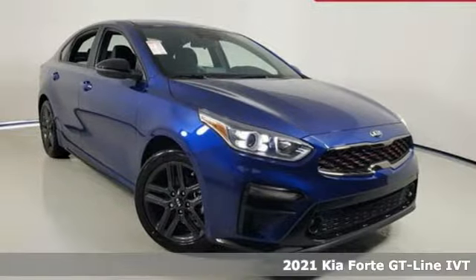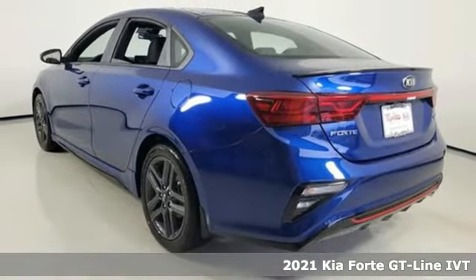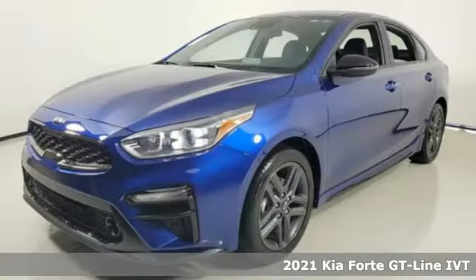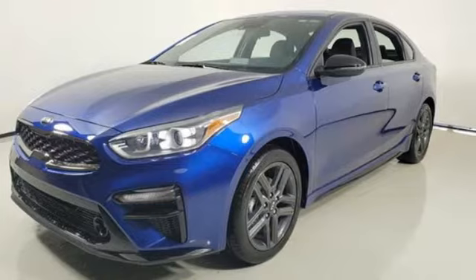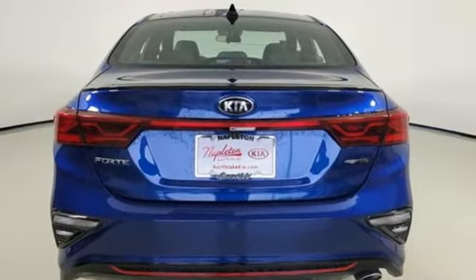It's a new 2021 Kia Forte. This Forte raises your expectations of what a compact sedan should be. It has a spacious interior, lots of amenities, and a lovable style. It's equipped for all your driving needs and wants.